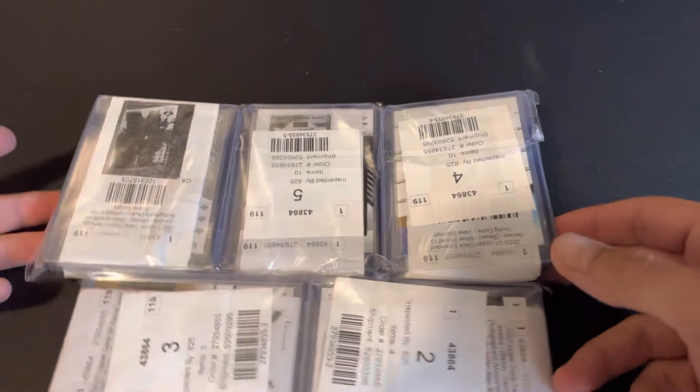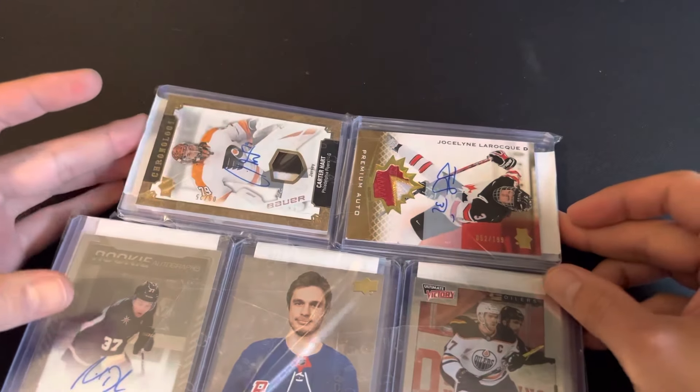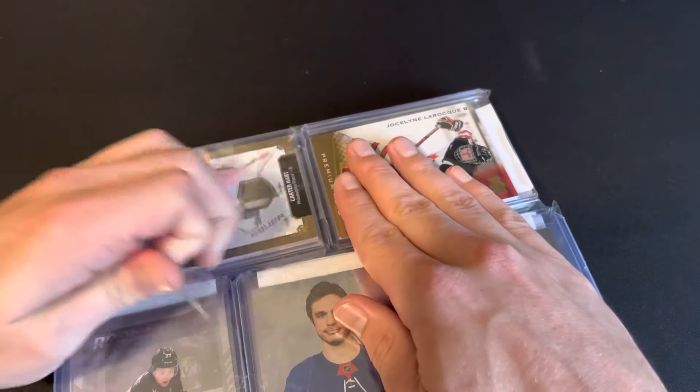What's going on guys, it's your boy Tyler the rookie hockey collector, and today we got a package back from Upper Deck e-Pack. I just want to share it with you guys.